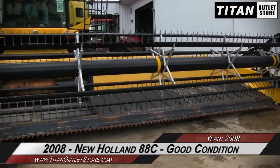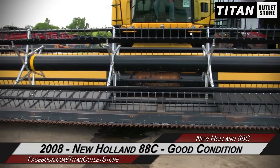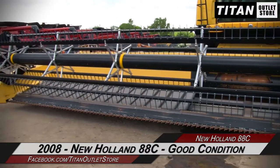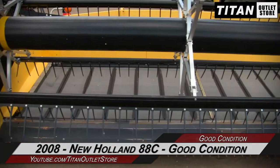Hello and welcome to the Sioux City Titan Outlet Store. In this video we are demonstrating a 2008 New Holland 88C in good condition. Let's take a closer look at the features on this draper head.